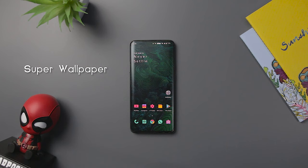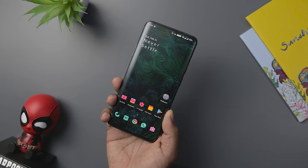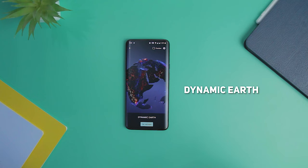With MIUI 12, Xiaomi introduced super wallpapers which was something we hadn't seen before. On your lock screen you will see a 3D model of Earth or Mars, and once you unlock, an incredibly fast zoom animation takes you to an object of interest — a forest or a glacier on Earth and a mountain range on Mars. When you unlock your phone with a fingerprint reader, you will still see the zoom part of the animation.